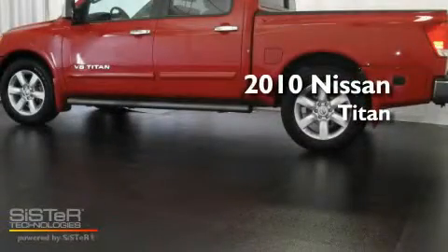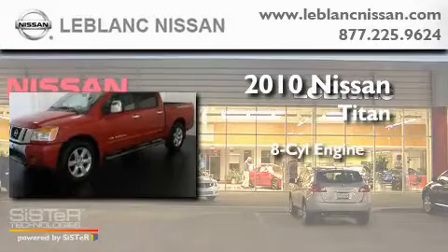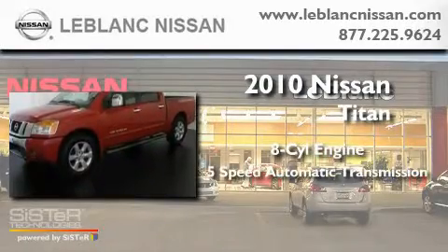This is a 2010 Nissan Titan. It features an 8-cylinder engine and a 5-speed automatic transmission.